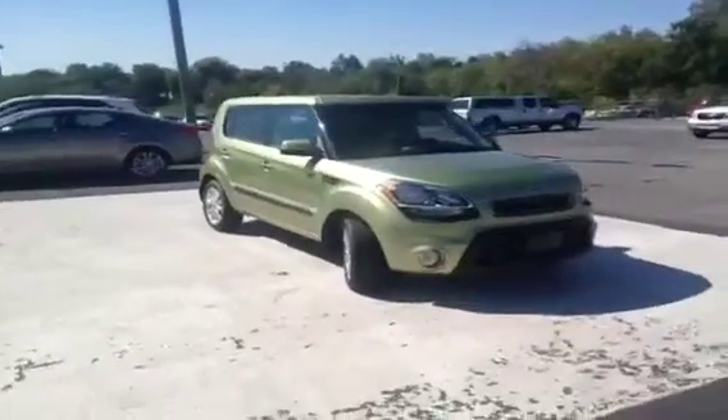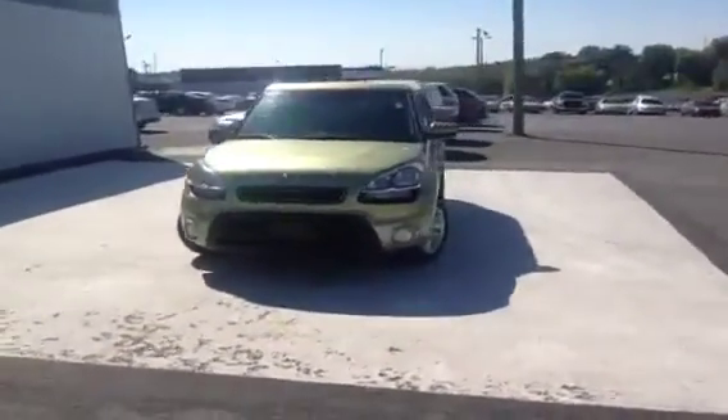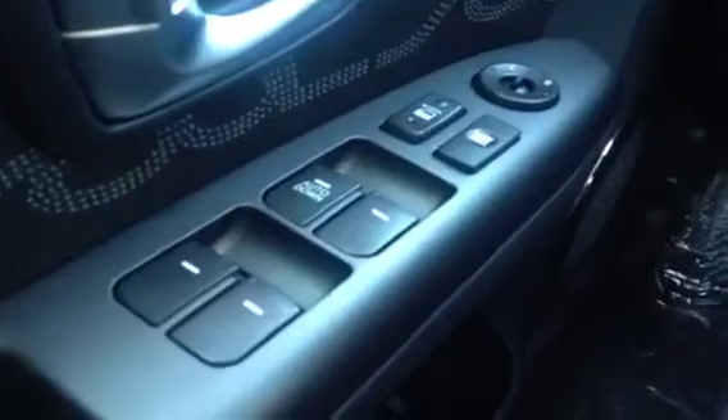Hey guys, this is a 2013 Kia Soul Plus video demonstration brought to you by Carnival Kia of Rivergate, located just south of the Rivergate Mall at 1536 Gallatin Pike North in Madison, Tennessee. We're here in the driver's seat and I've got a ton of great features to show you.